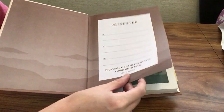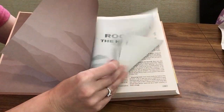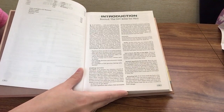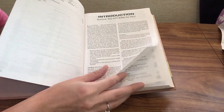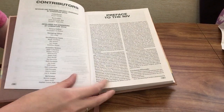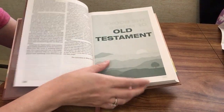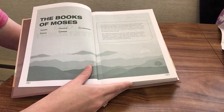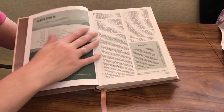We have a paste-down liner and presentation page, a table of contents, then an introduction to the Rooted Bible for Men giving you some purpose, how to use it, the different features available, how to use the myths feature, a list of contributors, and then a preface to the NIV. Then we get into the Old Testament, starting with a little introduction to the books of Moses — the Pentateuch, the first five books: Genesis, Exodus, Leviticus, Numbers, and Deuteronomy — and then we get right into Genesis.